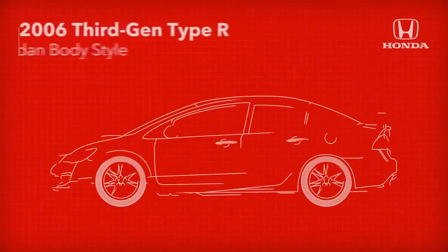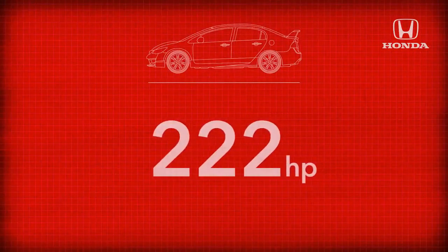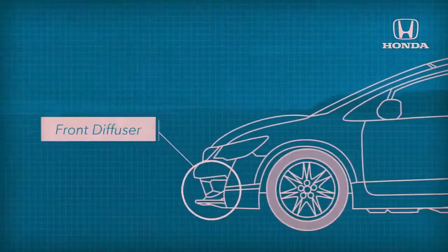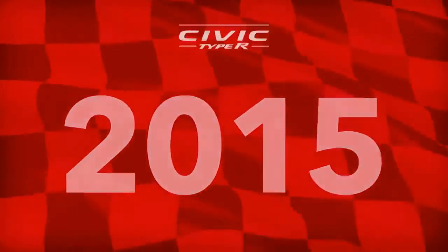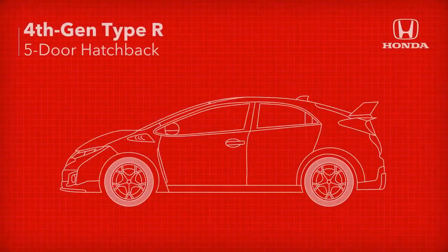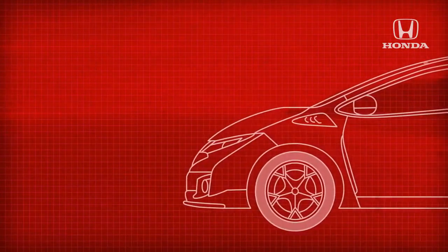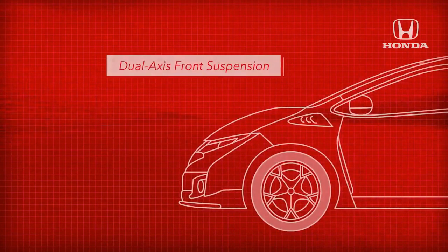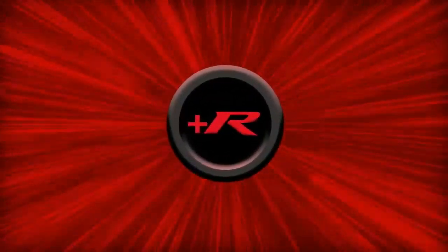A sedan body style took up the Type R mantle for the 2006 third generation with a 222 horsepower engine, lower weight, and increased emphasis on aero performance with a front diffuser and large rear wing. Turbo charging arrived for the launch of the fourth generation Type R in 2015, a 306 horsepower blowtorch sporting a five-door hatchback body, and making a vast leap in technology with a dual-axis front suspension, adaptive dampers, and a three-mode drive system featuring the plus R button for racetrack settings.